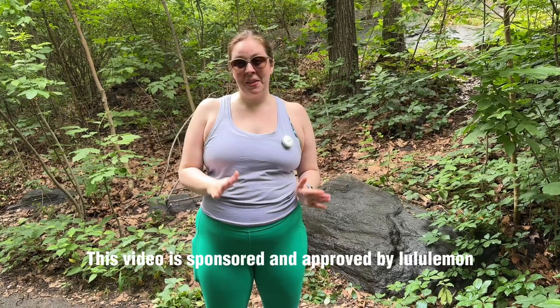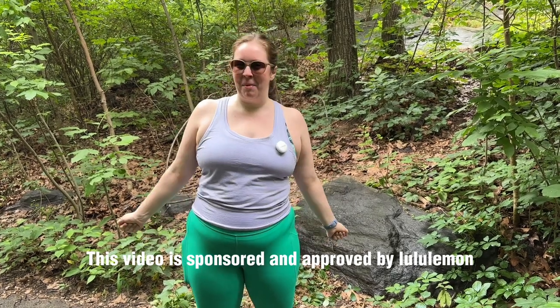Today we're going on an adventure getting lost in Central Park. This video is sponsored and approved by Lululemon.